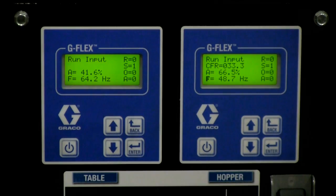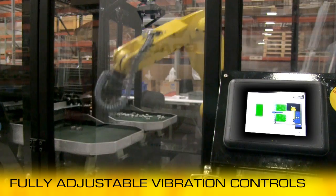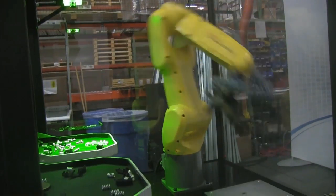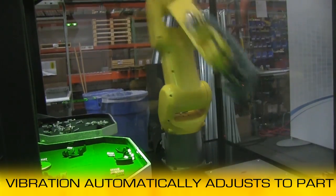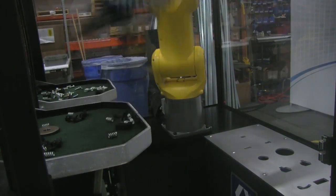Integrated controls in the G-Flex allow for fully adjustable vibration magnitude, giving the operator control over part speed and movement. Active feedback from table to controller automatically adjusts vibration frequency as more or less weight is added to the table.